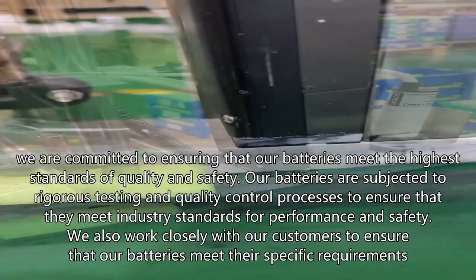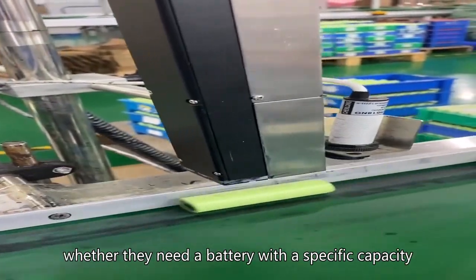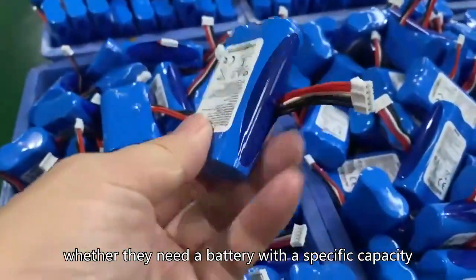We also work closely with our customers to ensure that whether they need a battery with a specific capacity or voltage, their needs are met.